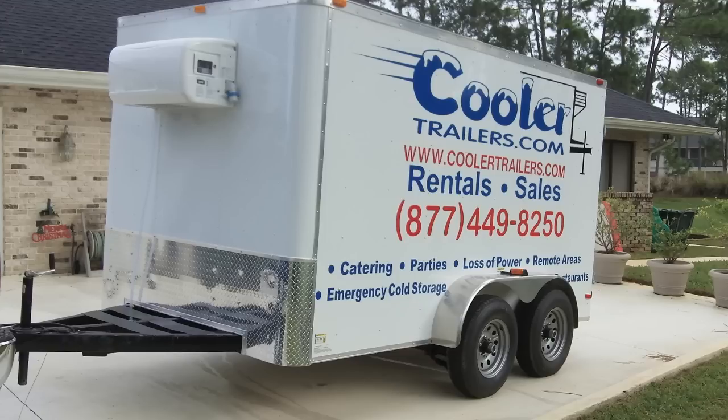As you can see, great for emergency cold storage, great for rentals, great for weddings, great for jeeps — you name it, they're just great. Great for any loss of power situation. Whether down here in Florida where we build them, our small refrigerated trailers are going to get you into places that other stuff can't go.